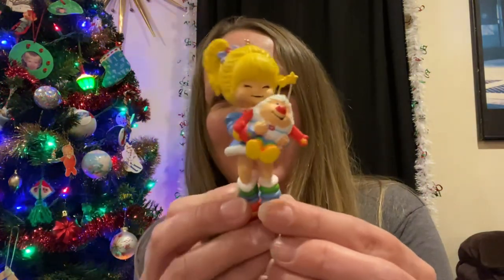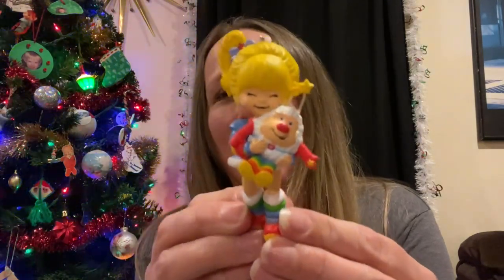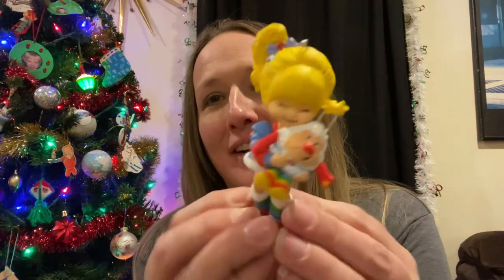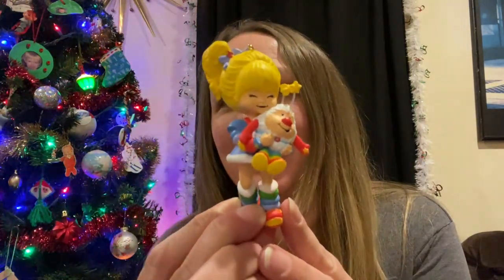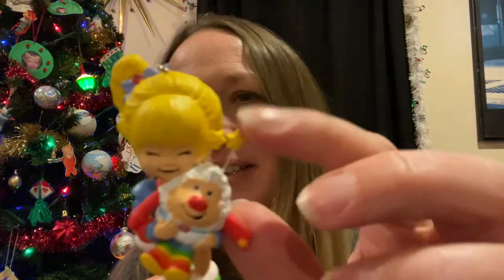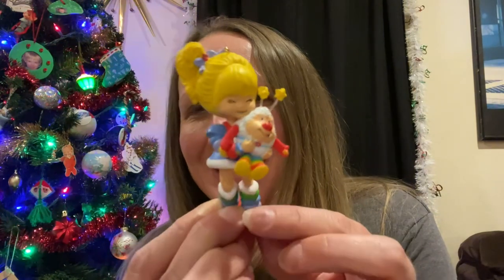I did pick this up for myself — I am going to keep her. She is a Rainbow Brite. This is totally my childhood right here, so she is going to go on my Christmas tree after this video. I'm going to get a hook for her, and look — her little friend even has his antenna still. So cute!